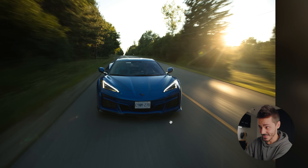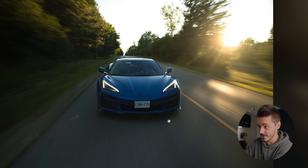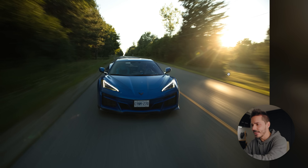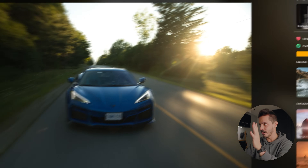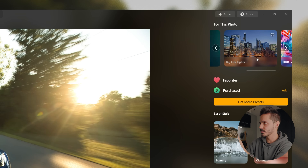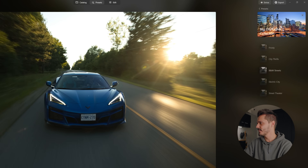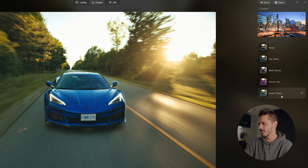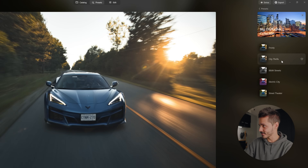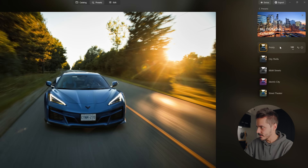This is one of my favorite photos I've captured this year — not just because it's a cool Corvette, but the composition, the lighting, the slow shutter. Luminar has again recommended some presets it thinks will work, so I'm going to go into Big City Lights and just see what we've got. That is probably too much purple for me; I appreciate the thought, but the one I'm interested in is this Frosty setting.